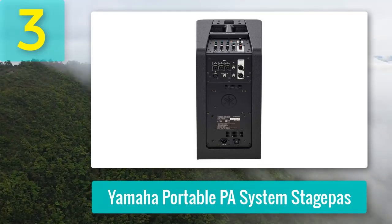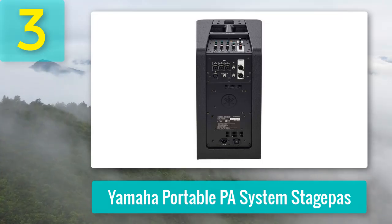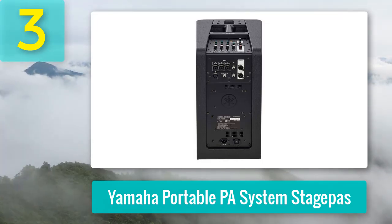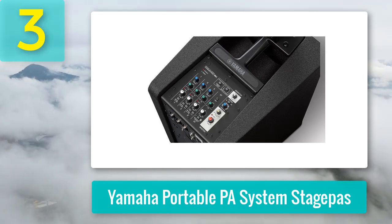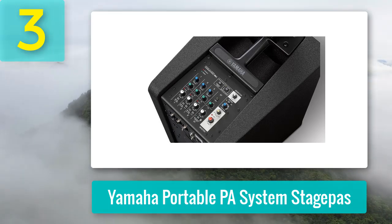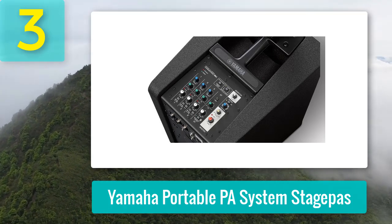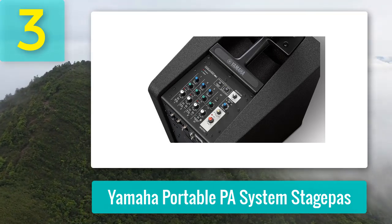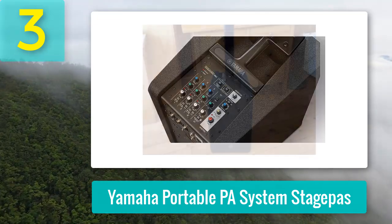The J-curve slim line array consisting of 10 1.5-inch speakers provides an impressive 170-degree horizontal coverage and 30-degree vertical coverage, delivering a consistent sound experience from front to back. The subwoofer unit featuring Yamaha's Twisted Flare Port technology achieves deep bass without distortion or wind noise, elevating the bass clarity and quality.